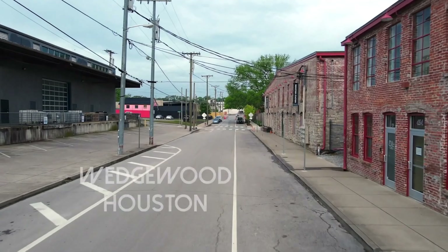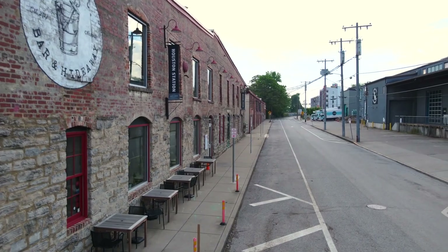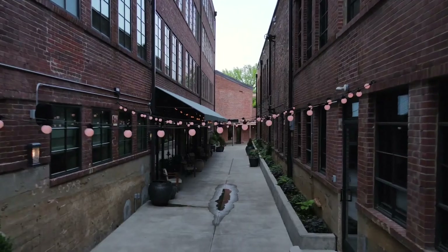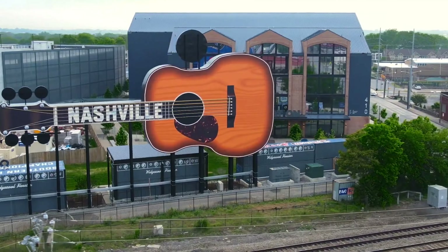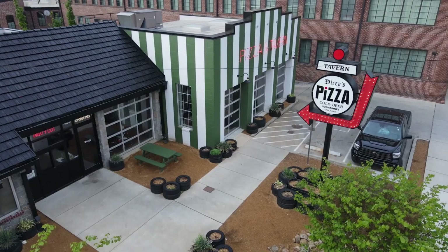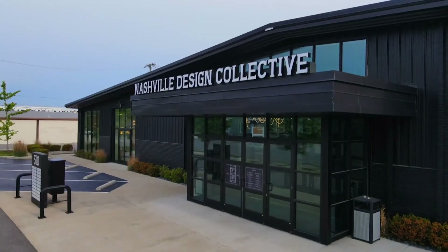Next, we're going to Wedgwood-Houston — sometimes referred to as WeHo, though I don't know who calls it that. It's really the latest neighborhood to blossom in Nashville and is home to Nashville's MLS team, who play at Geodas Park. The median sales price in Wedgwood-Houston was $780,000 in May, up 9% year over year and about even since January 1st. There were 20 homes for sale in May, up from 10 in January. Listings are going for 99.7% of list price — it's almost always 100% in Wedgwood-Houston.